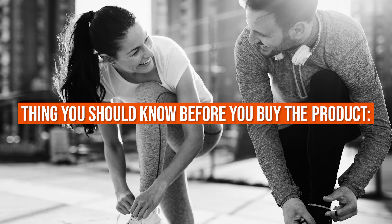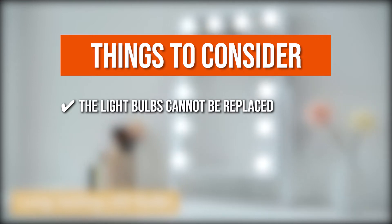Keeping all of that in mind, the thing you should know before you buy the product is that the light bulbs cannot be replaced.